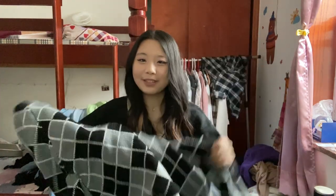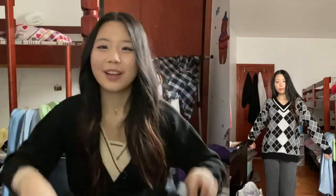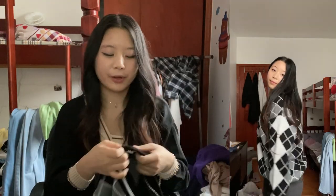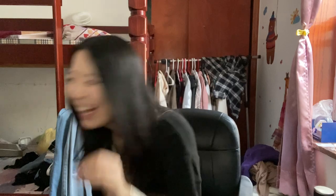Next we have another sweater — it's also an argyle print but this one is in gray, black, and white. It's not too thick but it's thick enough to keep you warm in winter. It's not super oversized but not super fitted either — kind of at a weird middle point. It's really comfy. I think if you're one of those girls who has a monochrome aesthetic, this is very up your alley.